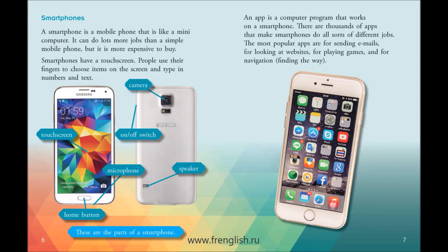Smartphones. A smartphone is a mobile phone that is like a mini-computer. It can do lots more jobs than a simple mobile phone, but it is more expensive to buy. Smartphones have a touchscreen. People use their fingers to choose items on the screen and type in numbers and text.